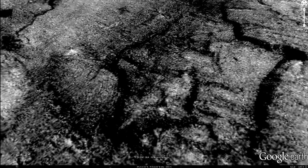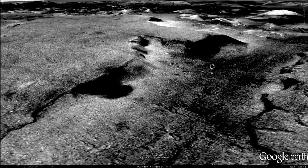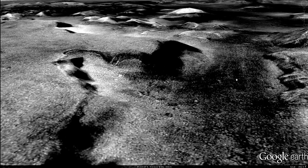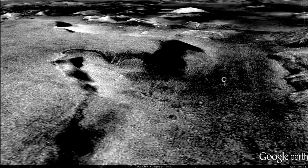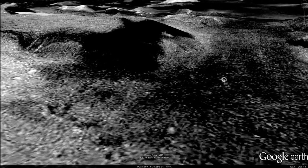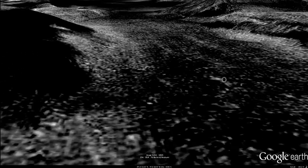Now the million dollar question. As we examine the evidence, ask yourselves this. These buildings and infrastructure, ancient or modern? Always remember, the color is false. Ancient or present day evidence? You decide.